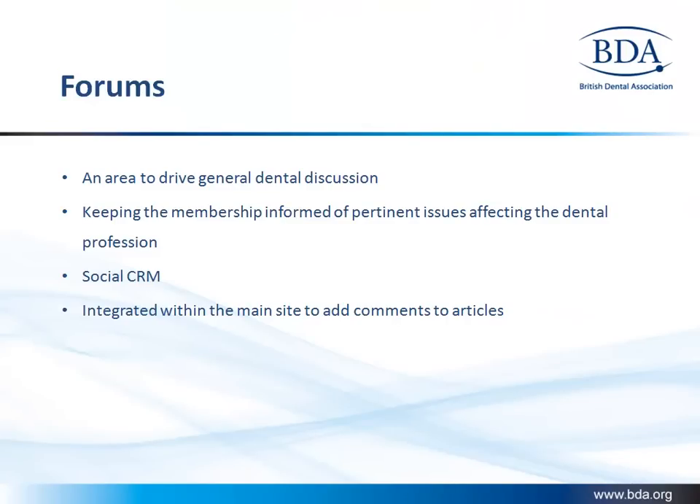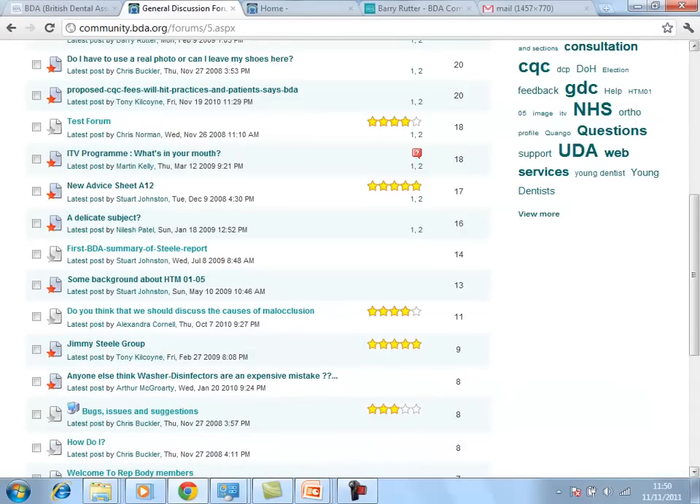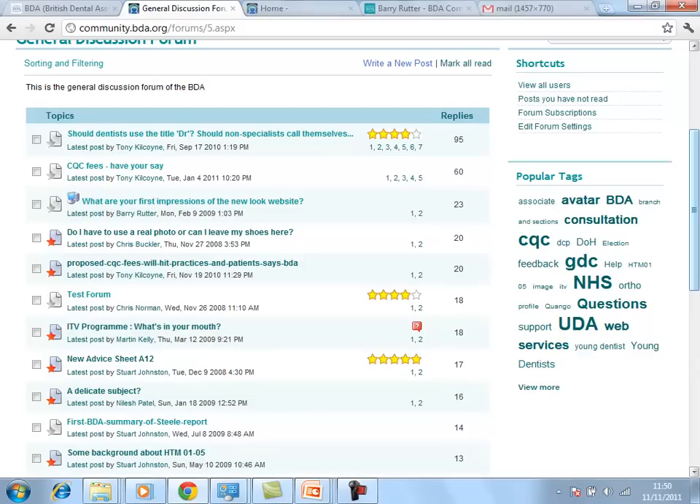BDA are using forums to allow experts in their industry to have open discussions in a closed community. Members are using the forums to keep up to date with current issues affecting the dental industry, and the forum is acting as a social relationship management tool.